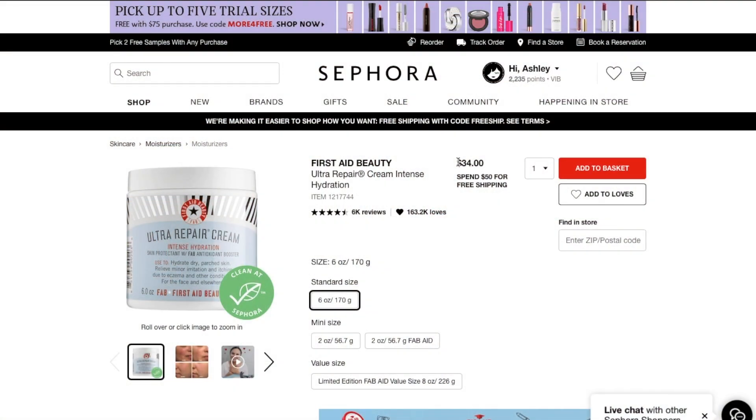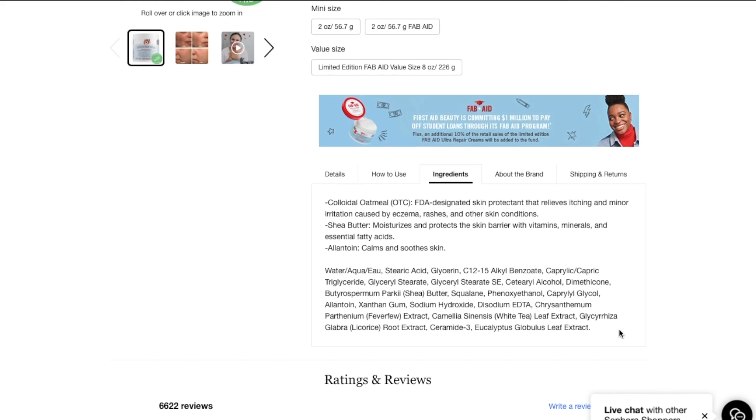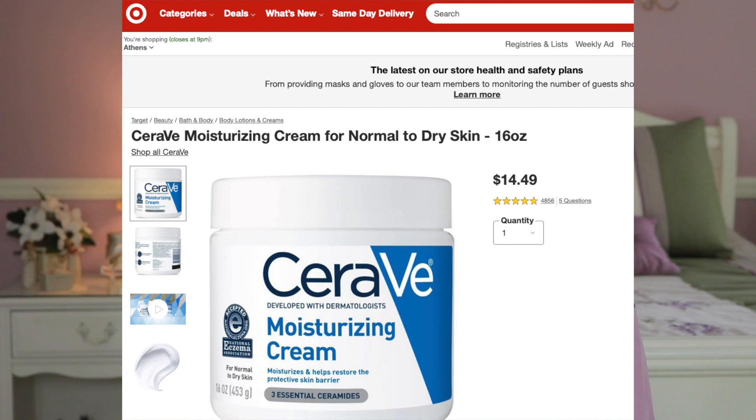An alternative around half the price is the Biossance Squalane Probiotic Gel Moisturizer, which has similar ingredients including ceramides. An even more affordable option is the First Aid Beauty Ultra Repair Cream at $36. For a drugstore option, CeraVe moisturizer in the tub is even less expensive and contains ceramides. The Triple Lipid Restore smells nice but has a lot of essential oils, so if you have sensitive skin, those could potentially be irritating.